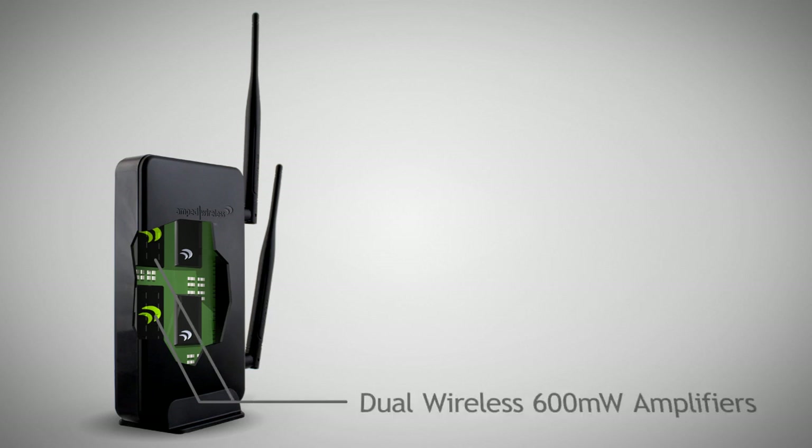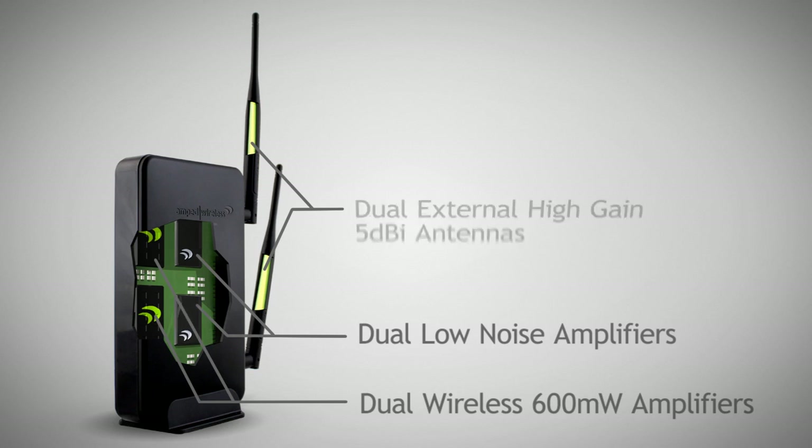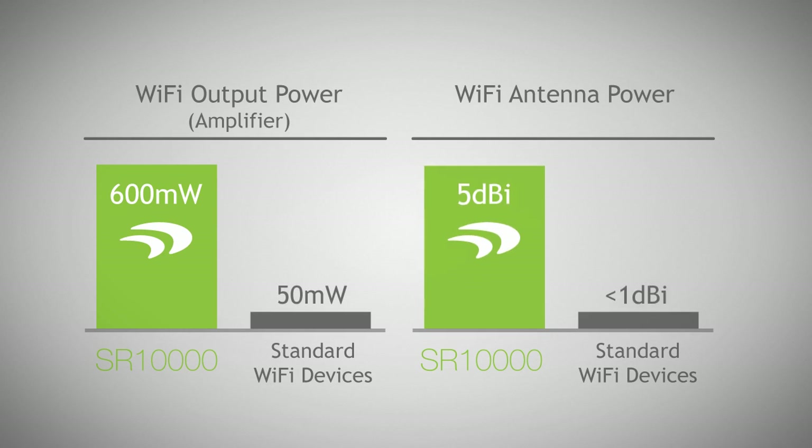The AmpWire SR-10,000 High Powered Wireless N 600mW Smart Repeater features dual wireless 600mW amplifiers to increase wireless transmission range, dual low noise amplifiers to increase wireless reception, and dual external high gain 5dBi antennas that can be detached and upgraded for even more range. That's over 12 times the output power and 5 times the antenna gain of a standard wireless router.